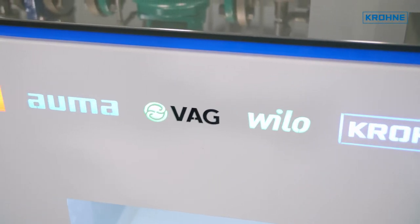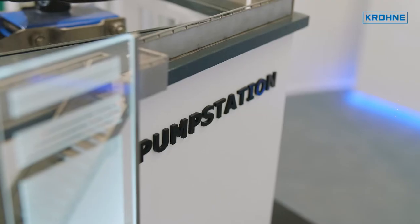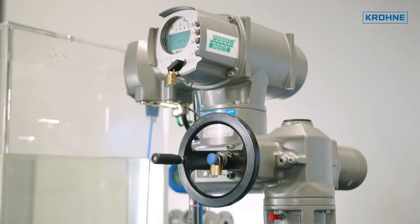PROFINET components are available from many vendors. Here we have our water industry multi-vendor model. It shows for the typical application of a pumping station that the entire application can be made up from sensors and actuators from different vendors.